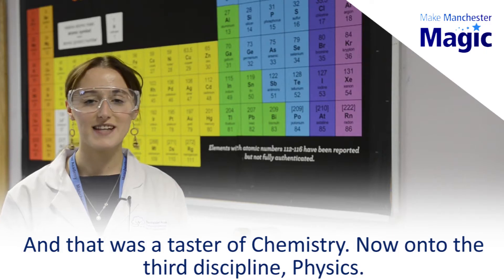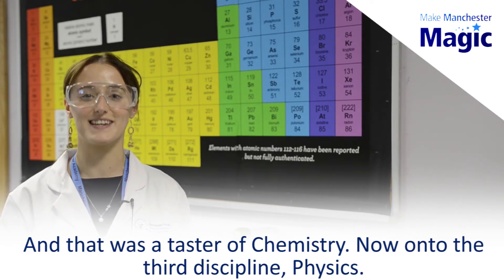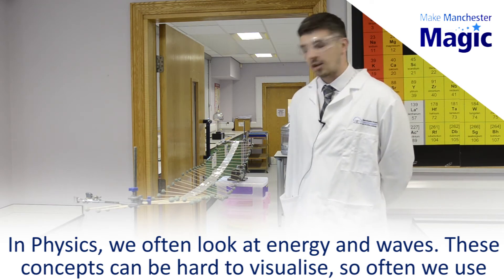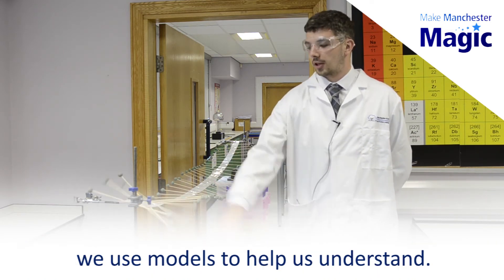And that was a taster of chemistry, and now onto the third discipline: physics. In physics we often look at energy and waves. These concepts can be hard to visualise so often we use models to help us understand.